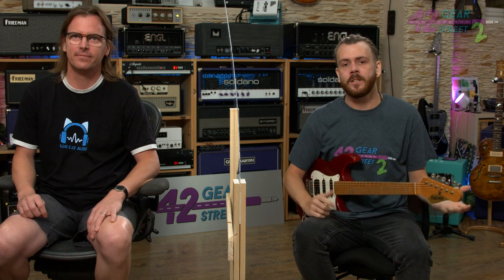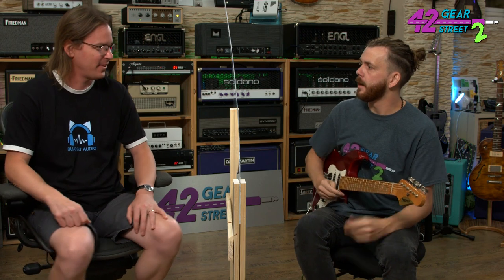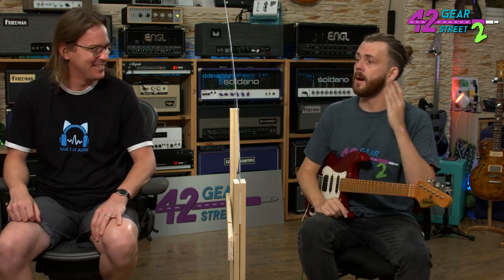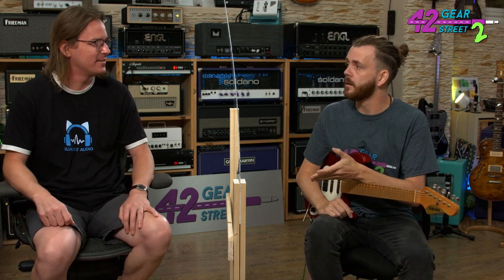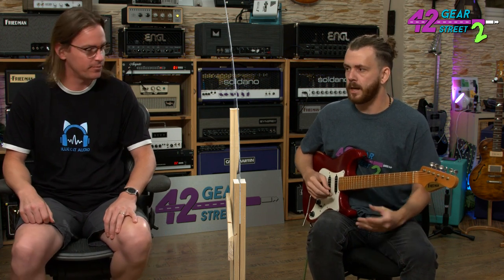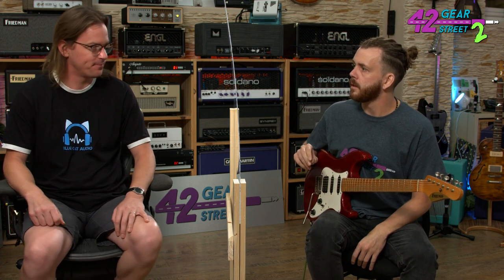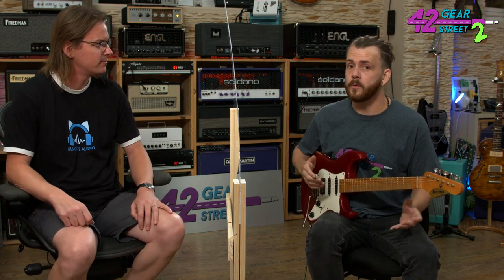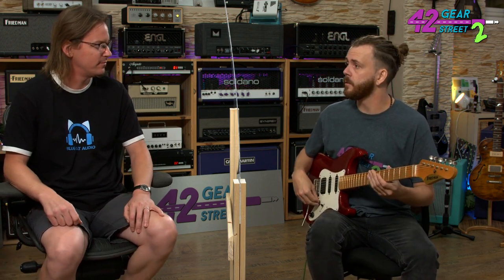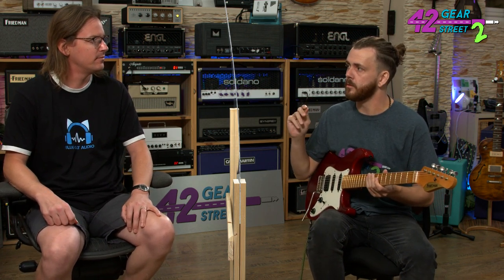Hi, Sam Bell here at 42 Gear Street 2. I'm here with Blue Cat Audio. Guillaume, thank you for your time — it's been so hectic here and we finally managed to find a slot to talk about your awesome new guitar plugin software. Before we even start talking about it, I just want to play a bit, because I think this has got some really unique elements that a lot of people are going to really like. I've set up a crunchy sound with a bit of reverb — something simple just to show the dynamics, which I think sounds really cool about this software.